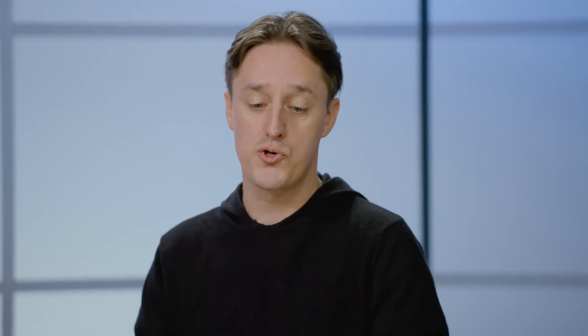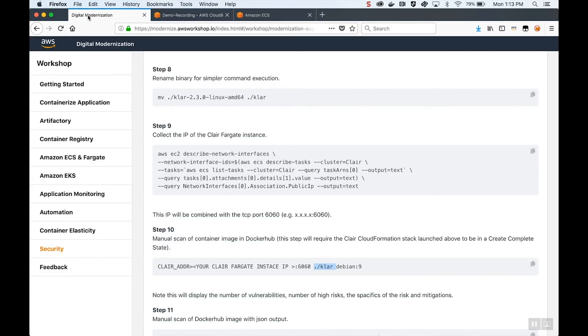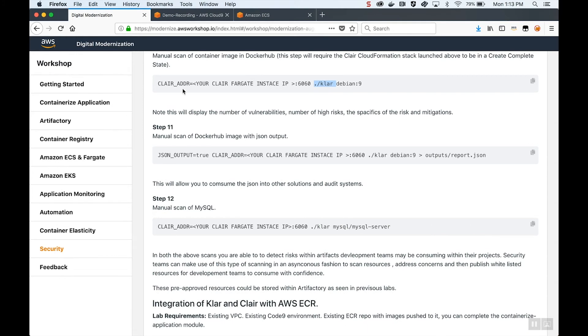Let's put this into practice. Let's take a scanning tool like Clair running in Fargate, and use it to scan a public-facing image such as something on Docker Hub for vulnerabilities. Then we'll take a step back and look at the same application we loaded into our Elastic Container Registry and see if we can highlight any concerns for our development team. I've already pre-provisioned the scanning tool into Fargate. It has gone through a vulnerability database update. I've pulled down a utility called Clair, and the instructions in the workshop will guide you through the entire setup process.